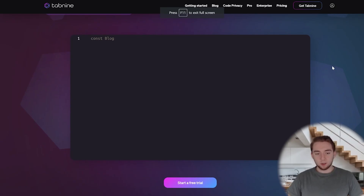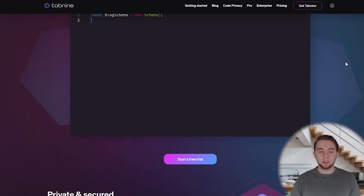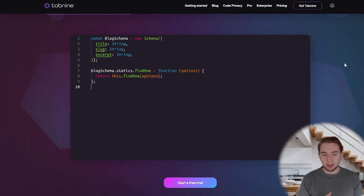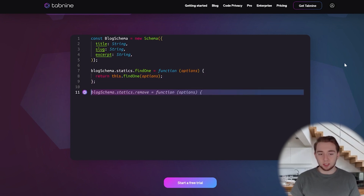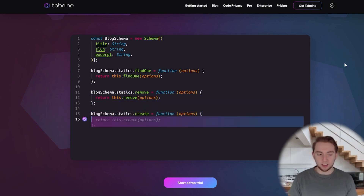Here's an example of Tabnine creating a blog schema — working with a database. The animation is a little slow, but you can see that Tabnine does most of the work. You say you want a blog schema and it determines all the syntax and gives you the attributes. The user isn't even specifying what the schema should contain — it's all determined from the name 'blog schema.' It decided on a title, slug, and excerpt, then creates helper functions like find-one and remove. The user isn't doing much besides saying they want a database schema for a blog, and Tabnine does the rest.